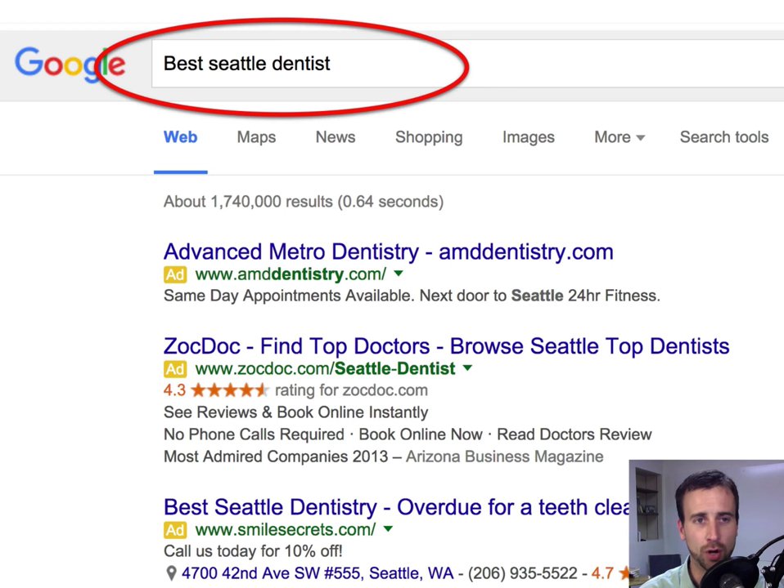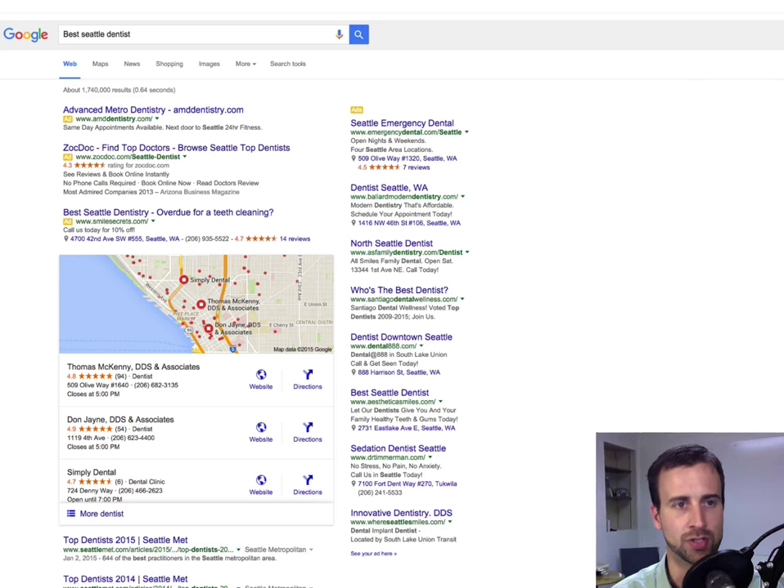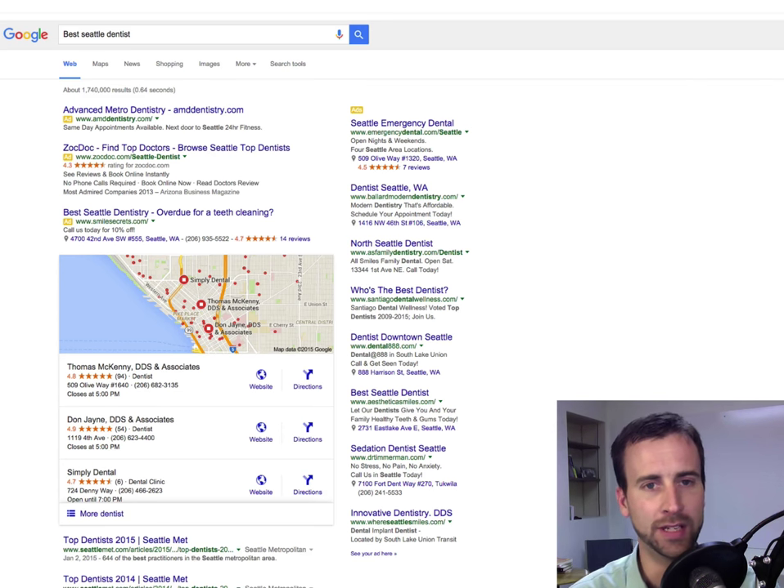First of all, you know how Google works, right? You have a question, you type it into the search bar and press search. In this case, I typed in 'best Seattle dentist' and up pops the search results. Now we have three different areas of the first page that I want to go over real quickly.